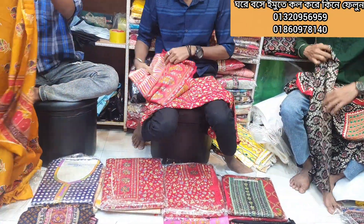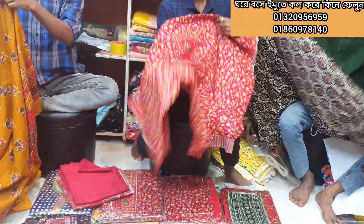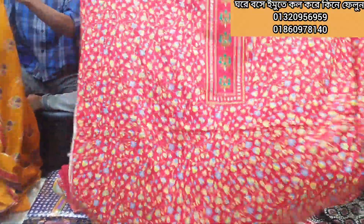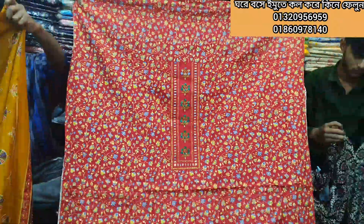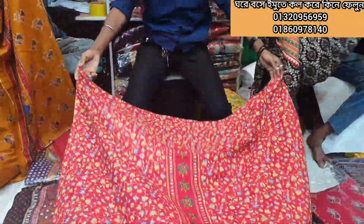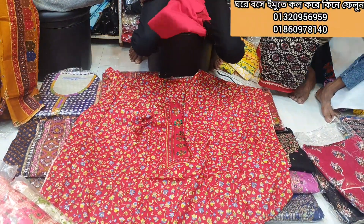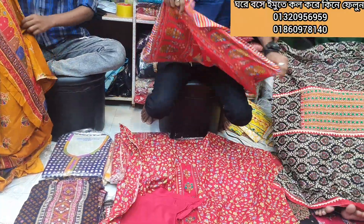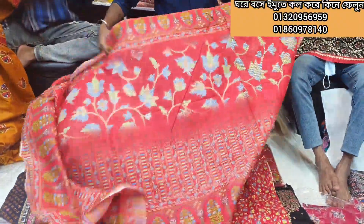It's a cotton dress. It's beautiful, it's a very beautiful design.